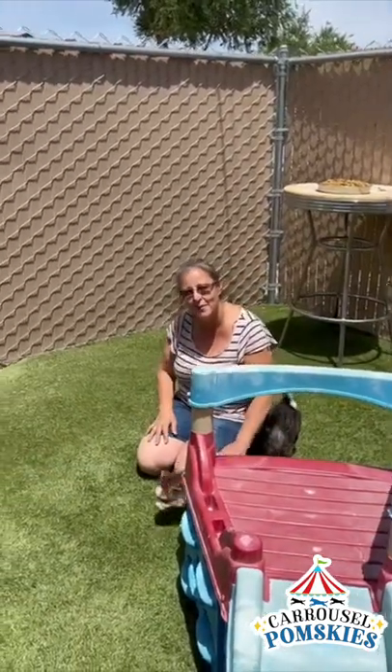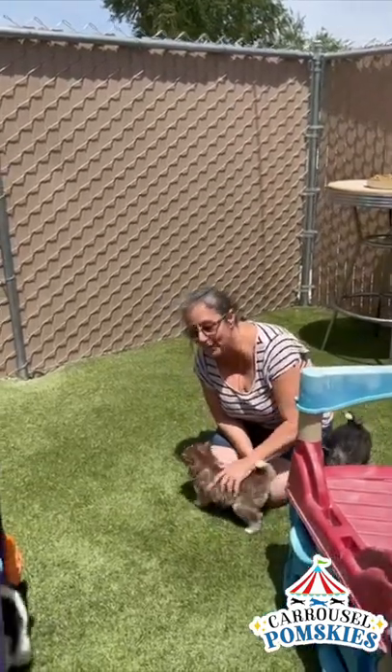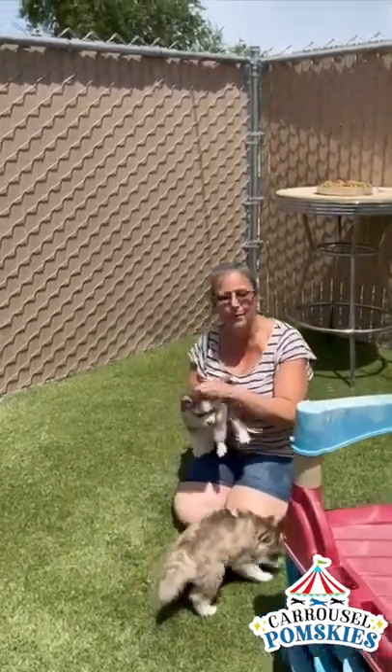Hi, this is Suzanne with Carousel Pomskies. We have our designer litter out in the playground today. We want to do a couple short little videos for you. This is Burberry.